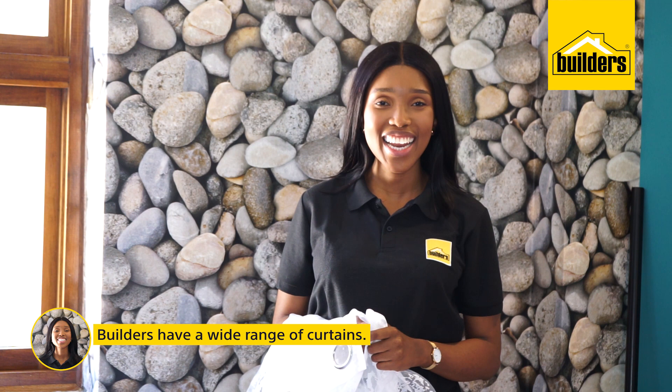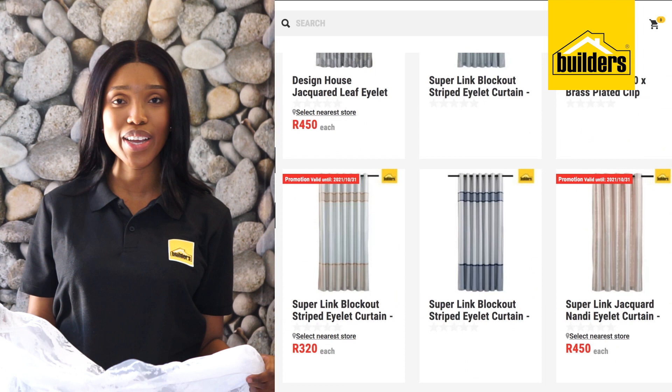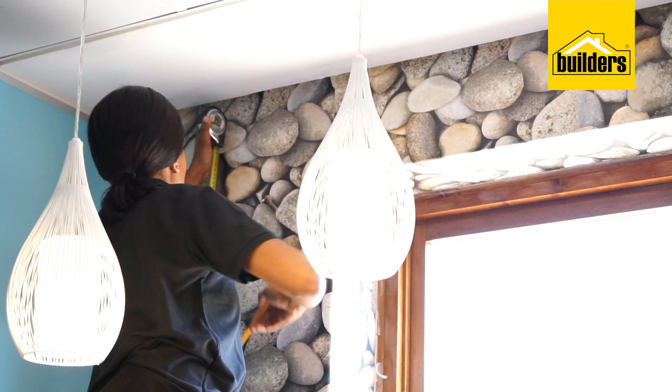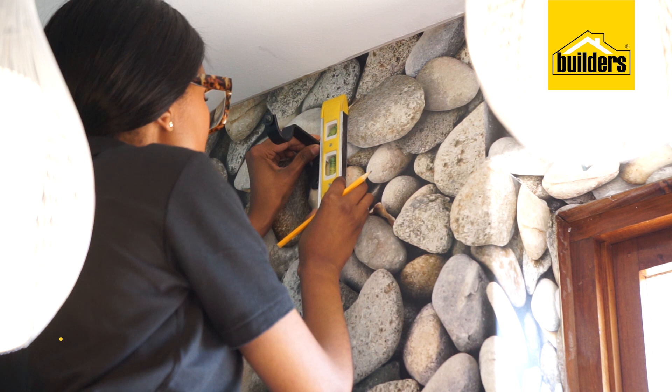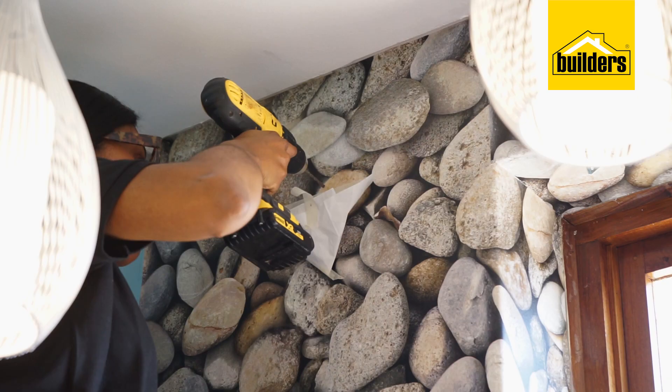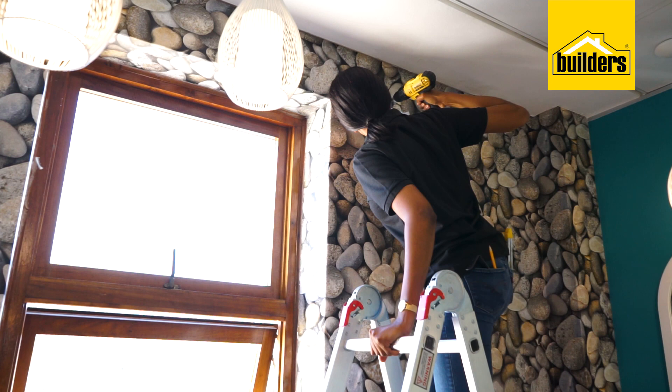Builders has a wide range of curtains in a variety of colors, fabrics, and styles to choose from, and I've chosen this gorgeous sheer white curtain to add a touch of luxurious softness to the room. I'm using a spirit level to make sure I hang my curtain rail straight, and that I've got it properly centered with even amounts of rail exposed on either side.